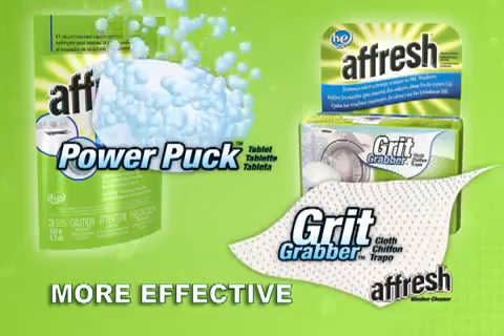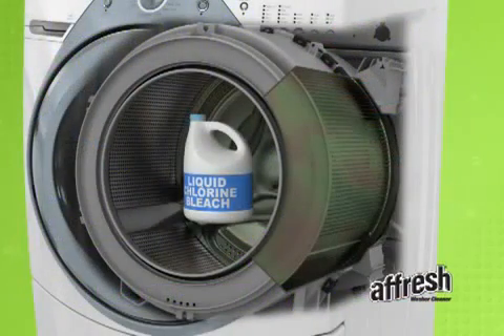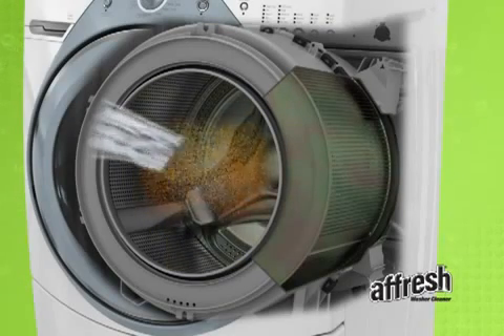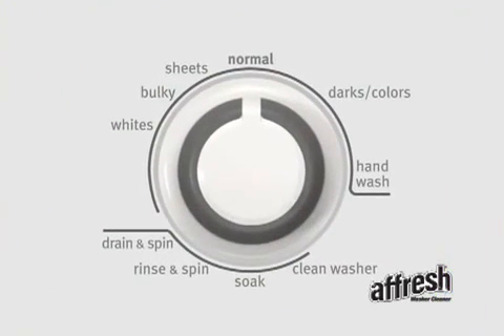Afresh is more effective than other washer cleaners for the following reasons. Bleach temporarily reduces or eliminates odor but not the residue that causes odor, while other liquid or powder cleaners can remove some of the residue but get flushed away and lose concentration before removing all of the residue.